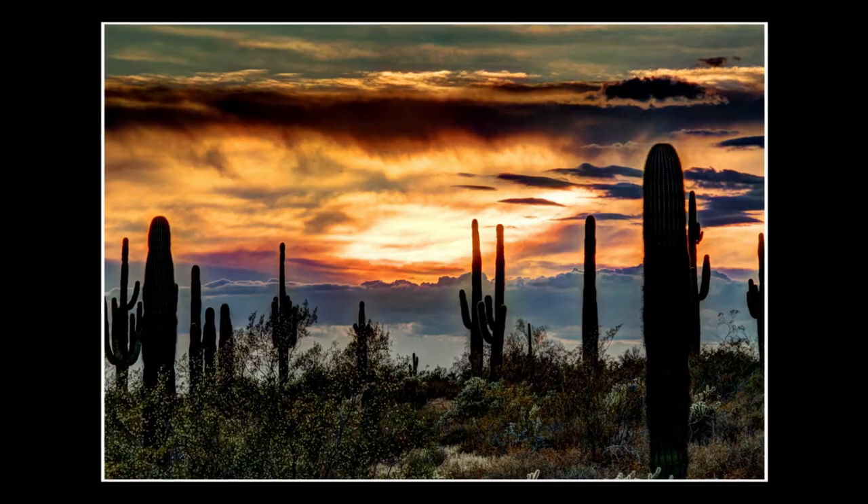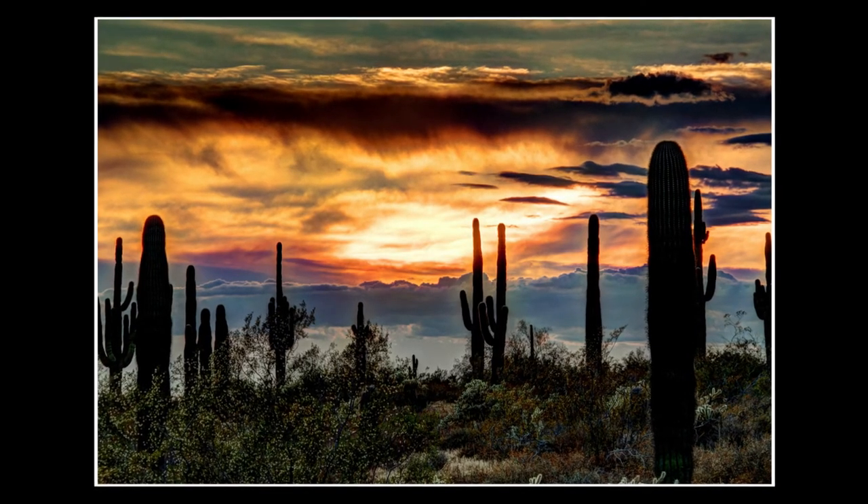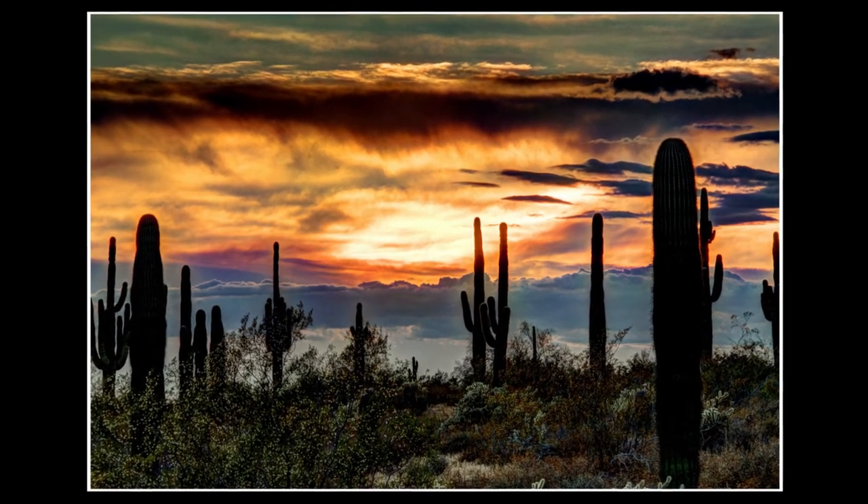Shutterstock did pretty good this month, but the top selling image from Shutterstock really is not a photograph. I used to play around a lot with different graphic software packages — this is just a simple background image, but it got me a commission of $4.17. This month's biggest image sale was on Adobe Stock, and with a commission of $6.34, this image is just a simple sunset image taken out here in the Sonoran Desert.